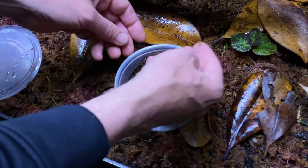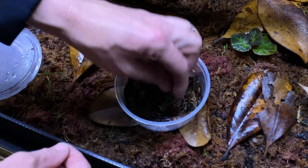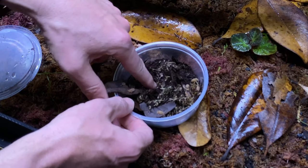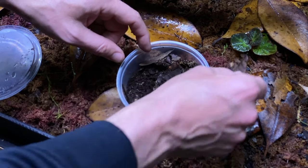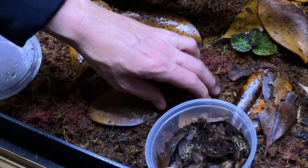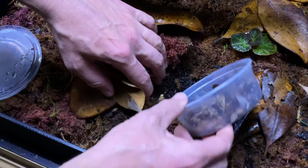On the same day that I put the orchids into the vivarium, I also let a bunch of powder orange isopods go. These also came to me from Vivariums in the Mist. They disappear into the substrate pretty quickly, and I have not seen them since. That catches us up to today, 22 days after the first plants went into the vivarium.